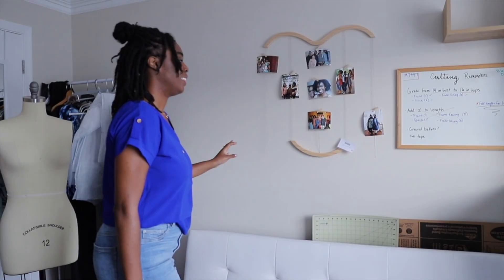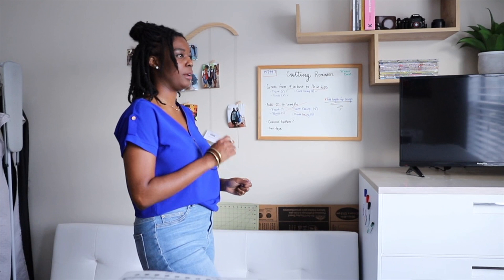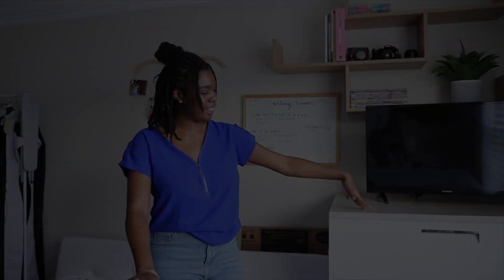This here is my board of cutting reminders — I got it from my mom when I was younger. It's a dry erase board and I like to use it to make sure I don't forget different pattern adjustments, the notions I need, and the different steps to finish the garment. Because a lot of times when I'm sewing I'll start something and not finish it right away, and when I come back I don't remember what I did. I also have a TV here so while I'm cutting I can watch tutorials or just have noise in the background.